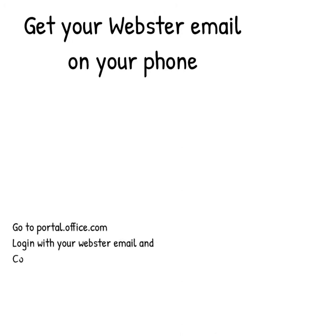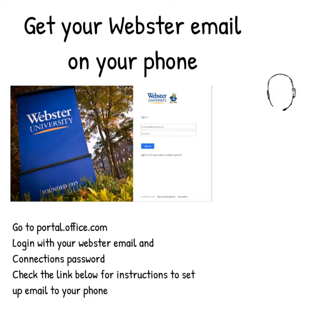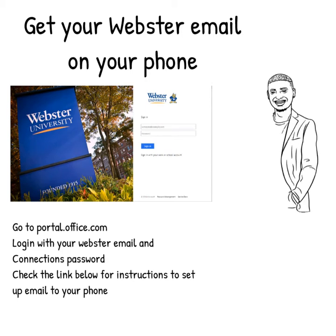First up, get your Webster email on your phone. Your Webster email is the official way the University will communicate with you. We know it feels like we're nagging, but truly you need this email. It's how your professors will communicate. It's how key offices like financial aid and academic advising will communicate. It's where all updates related to future plans for future terms will be sent. Do yourself a favor and get that email set up to go someplace you will check regularly.